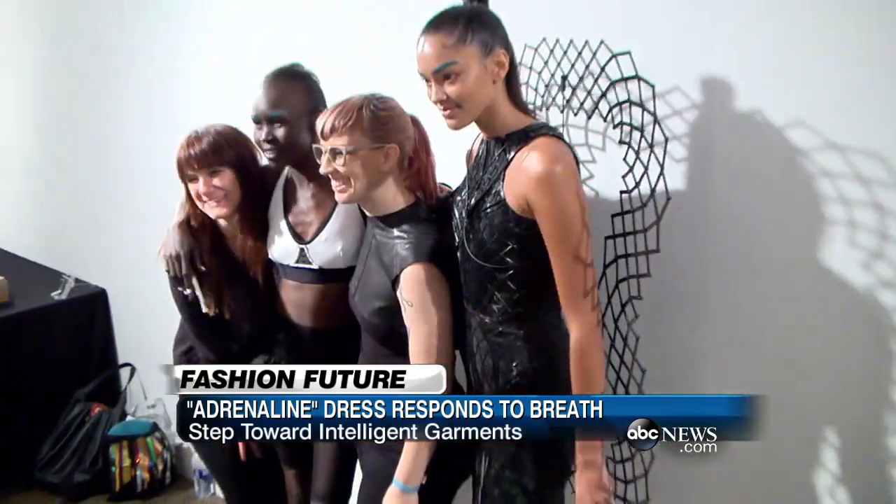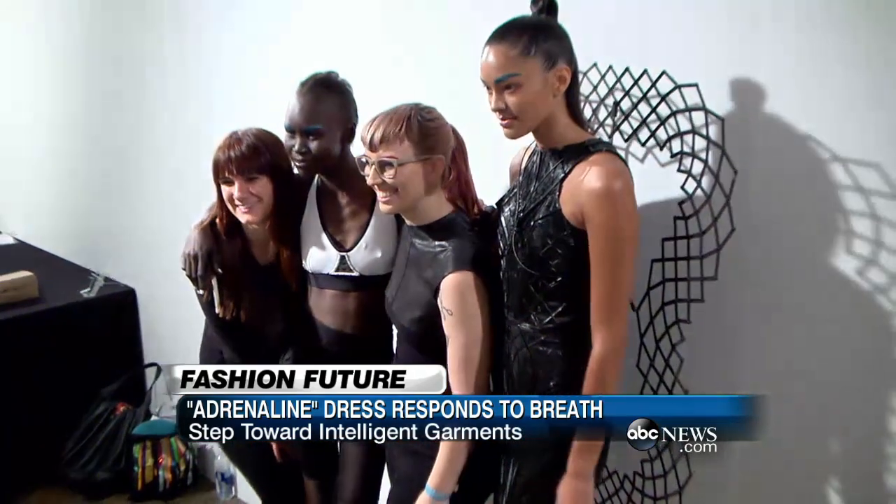My goal for the long term would be complete customization and complete accessibility — having clothing be downloadable like an MP3 and having that change the entire industry, where you'll just be packing a collection, downloading the files, applying it to your body scan, and printing it out in the color of your choice. That accessibility is something I find really interesting.